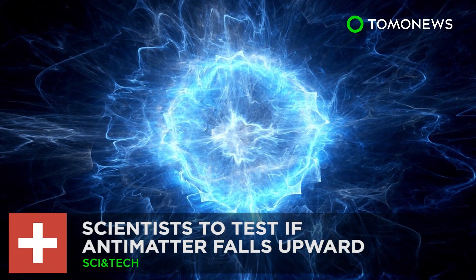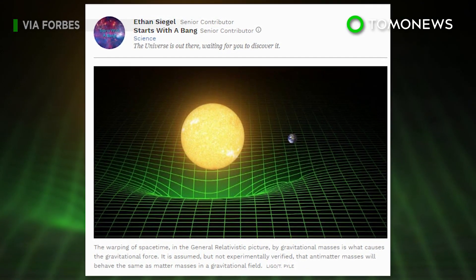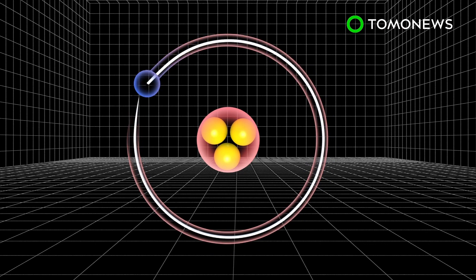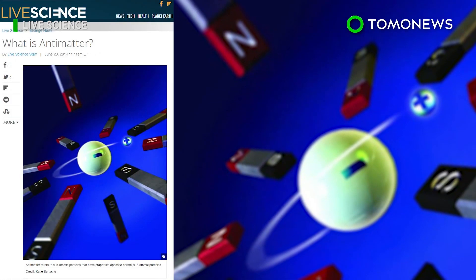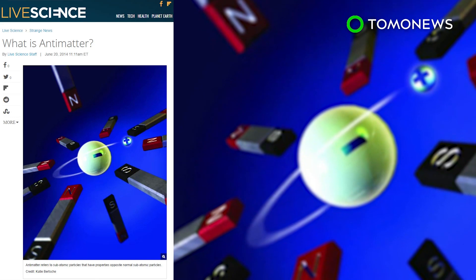A tricky experiment. Could antimatter fall upward instead of downward? Scientists at CERN plan to drop antimatter into a vacuum chamber to see if gravity affects antimatter the same way it affects matter. According to New Atlas, antimatter is identical to matter in every way, except that it has a negative charge.